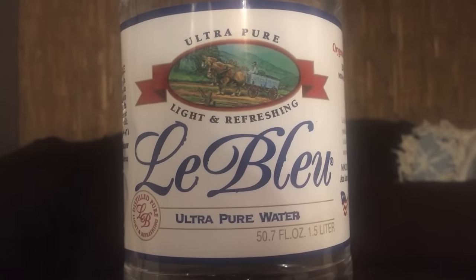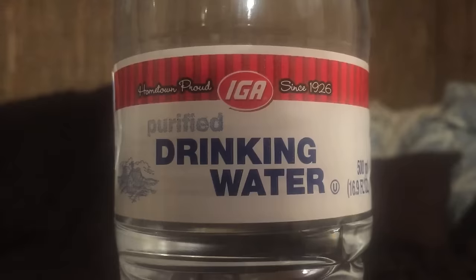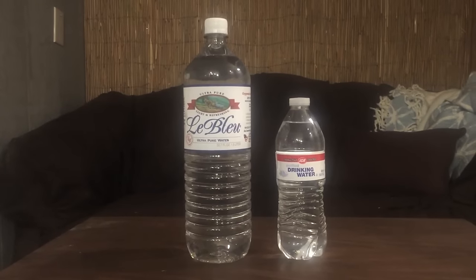Today I'm comparing two more bottles of water. First up is a big bottle called La Blue, and next up is IGA purified drinking water. These are pretty different bottles, but what they have in common is they're both from the same store — a store called Sure Save, which is an IGA store.